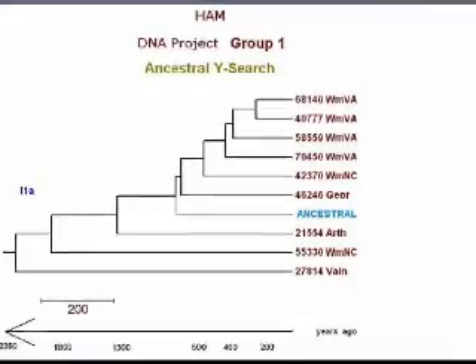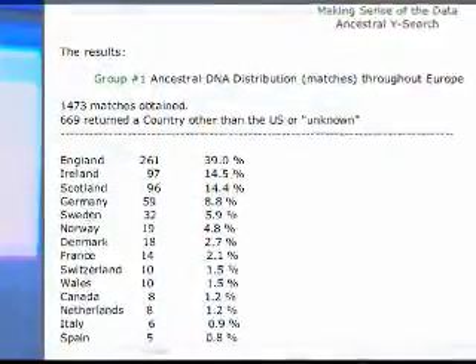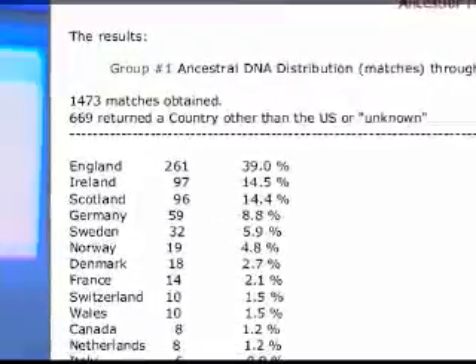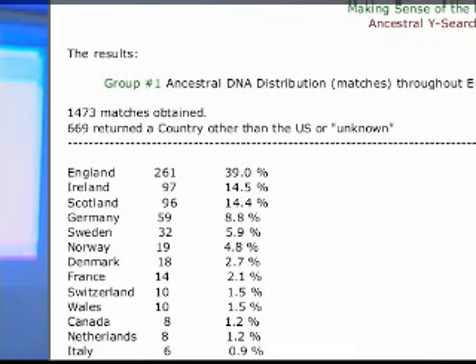It should represent someone who had been our ancestor some 700 years ago. I went through the Y-Search database and got, at that time, 1,500 matches for the search I was doing around the world. Most of them that matched our group had ancestors from England. Breaking that down, England was four times more likely than Germany, and two or three times more likely than Scotland and Ireland. You can also break it down by specific counties in England.